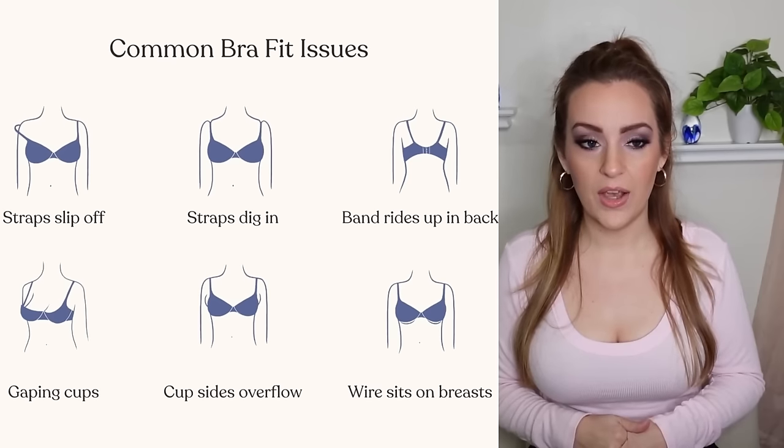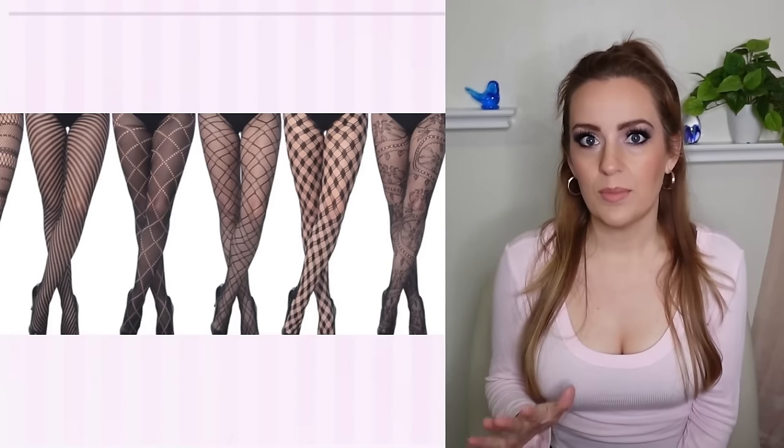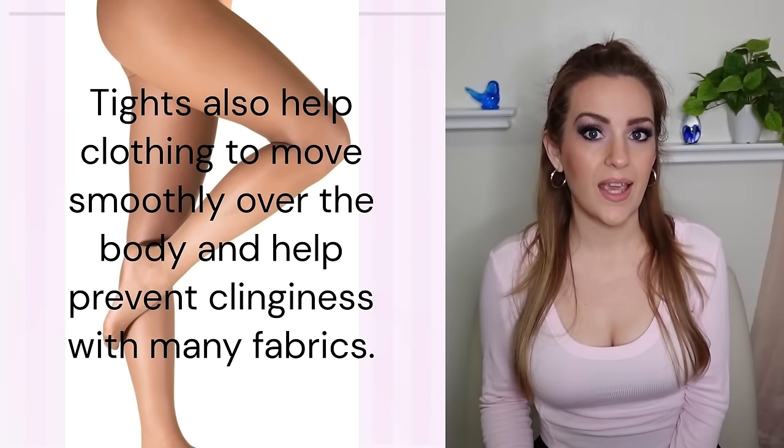Next, let's talk about tights — nylons, pantyhose, whatever you call them. Any with a pearlescent finish, sparkle, or fishnet tend to be widening and less flattering. The almost-invisible basic styles don't add visual weight and don't compete with your outfits. Tights create a smooth seamless base and also smooth out imperfections in the skin — bruises, scars, freckles, dry skin. It's like makeup for your legs, but easier.